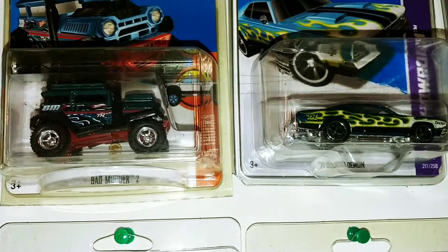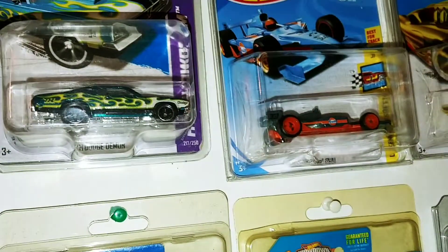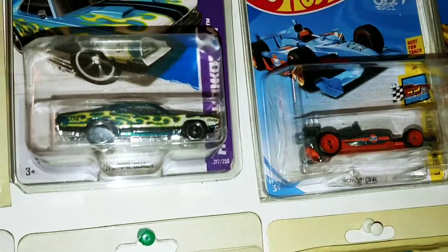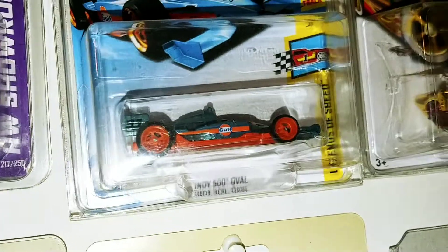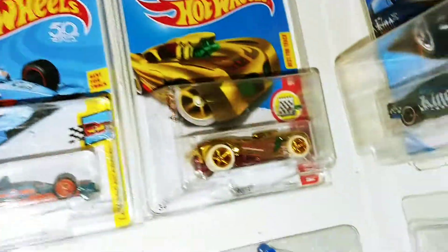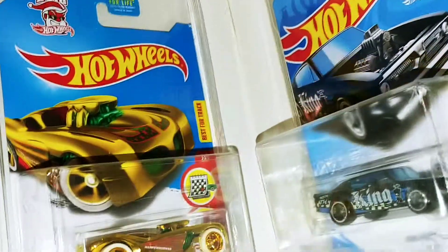Bad Motor 2. 71 Dodge Demon, 8500 oval. Another 16 Angles from a different year — I think that's 2016 or 17, can't remember now.